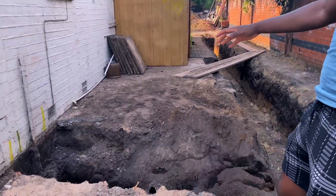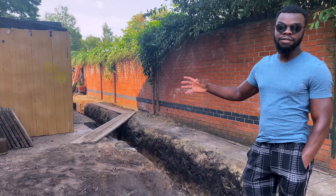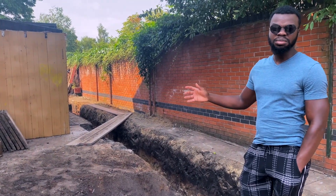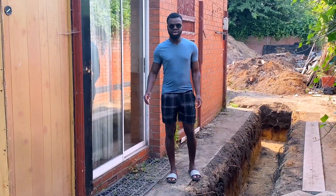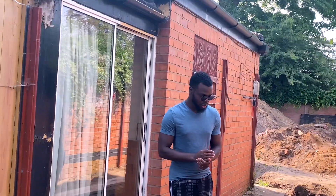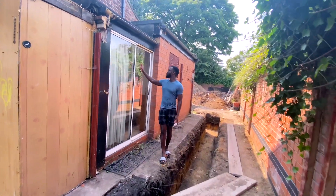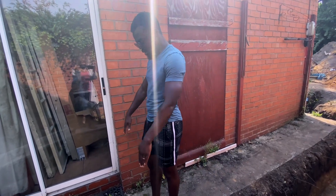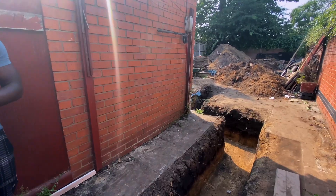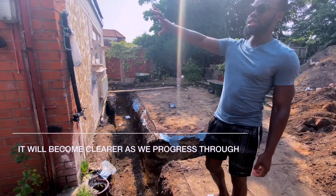We've decided to show you guys around. As you can see, the garage was obviously here before. What we plan to do is have a bedroom slash office — but it's mainly going to be a guest room. Right behind there, where I'm standing now, will be the utility room, which will probably end somewhere around there, right up from where the wall is internally. From that point onwards will be the kitchen area.